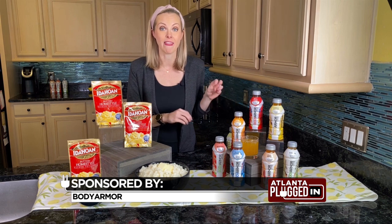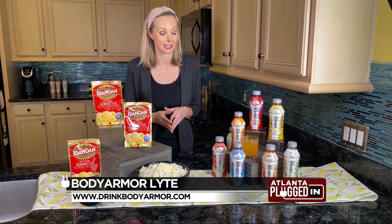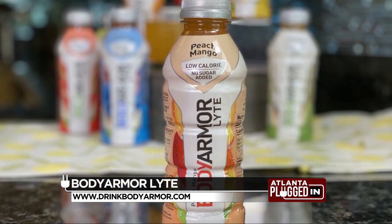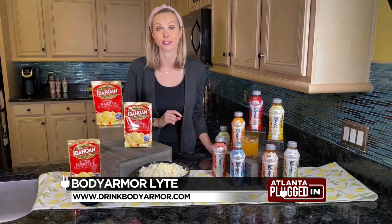Let's talk about hydration. I know you're a runner, so what's in your home for hydration? I am a huge fan of Body Armor. They offer the best in sports hydration. Today, I'm talking about Body Armor Lite Sports Drink. It's a low-calorie, no-sugar-added sports drink made with coconut water, and it has potassium-packed electrolytes and no artificial sweeteners, flavors, or dyes.